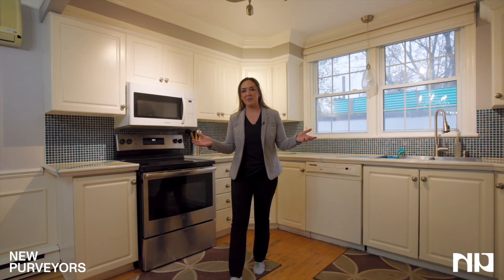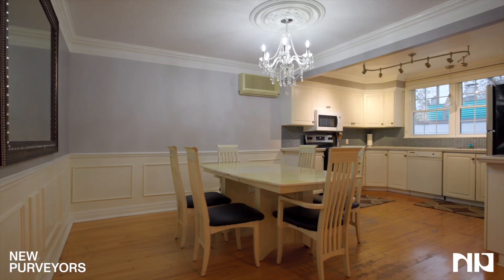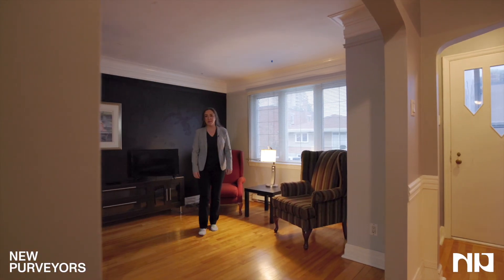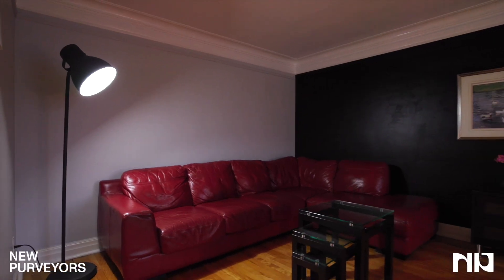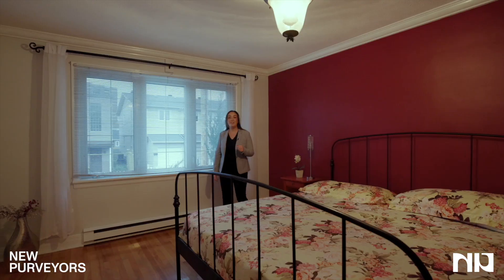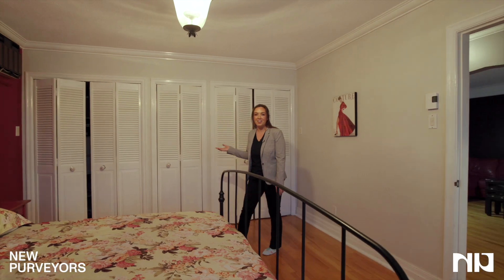One thing you'll notice about this amazing kitchen is all the storage space. Here we have the spacious living room with huge windows. This huge primary bedroom has tons of storage in the wall-to-wall closets.